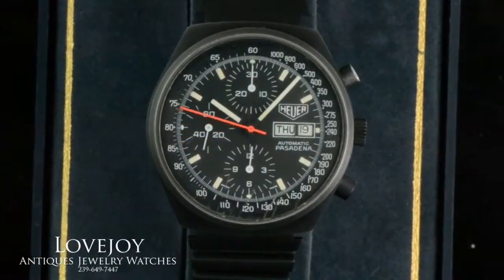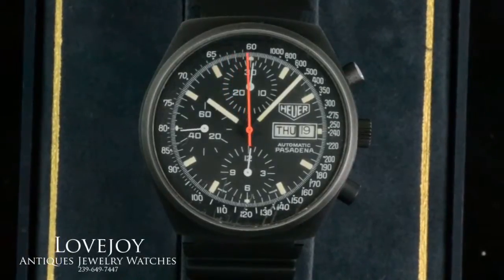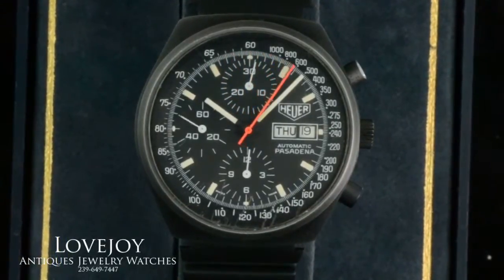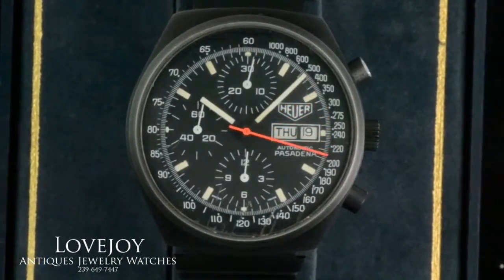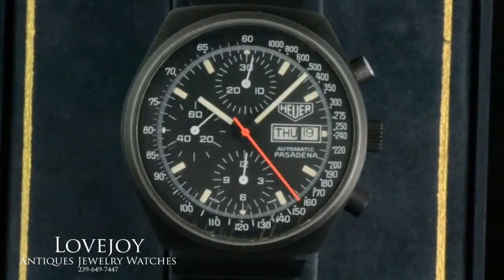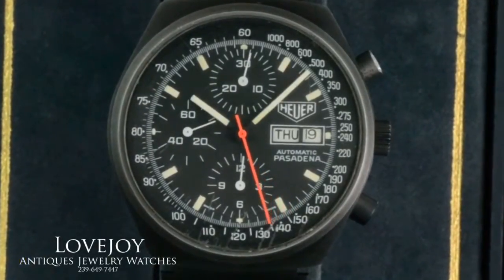How you doing everyone, Mike for Lovejoyantiques.com taking a look at a rather rare Heuer Pasadena with black case and it has a flat crystal on the front. The Pasadena, from my research, was only produced two years: 1981 and 1982.